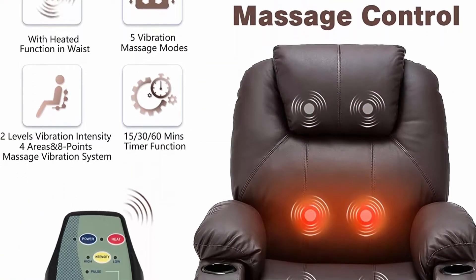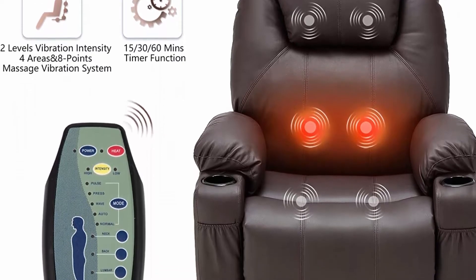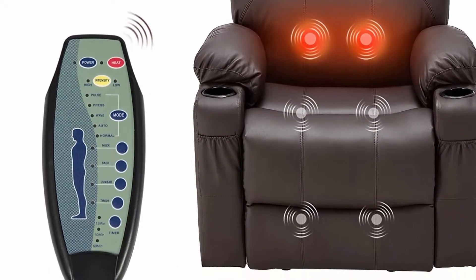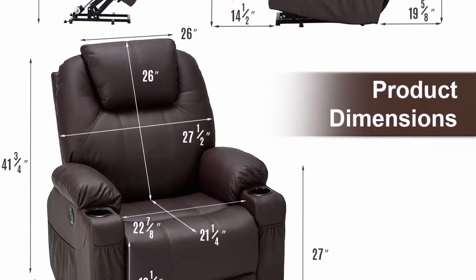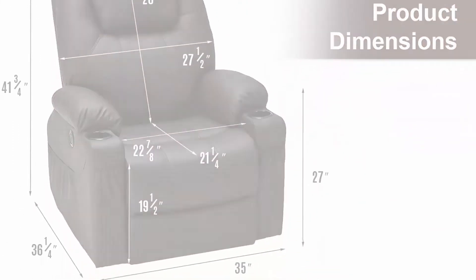You can adjust the position with two buttons on the chair. The recliner comes with 8 vibration massage points and lumbar heating, controlled by a convenient remote control.